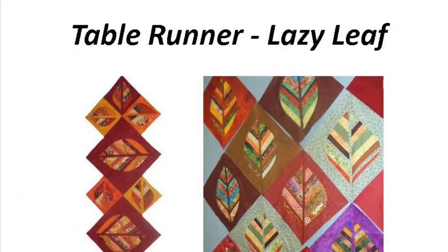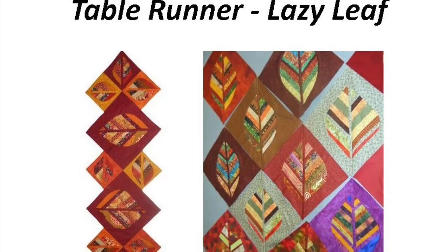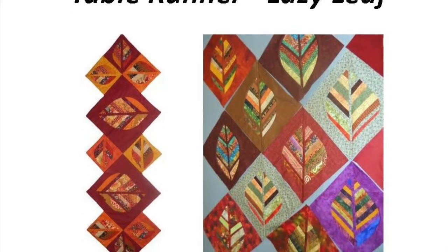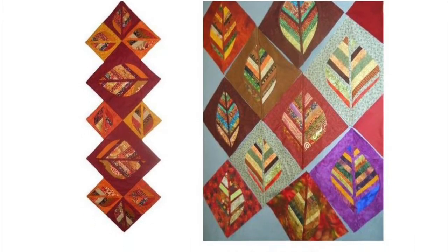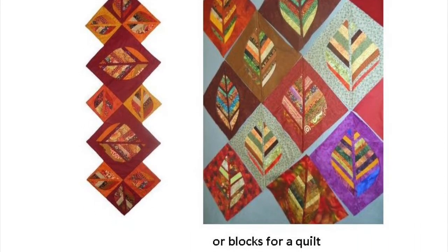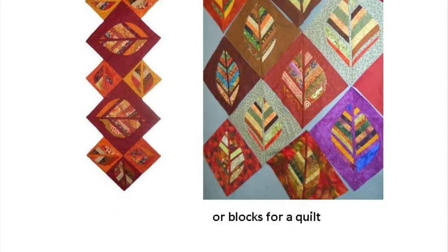And now for some of my workshops. The Lazy Leaf from my book is my most popular quilt workshop. Discover the easiest way to do curved piecing and how to finish those zigzag edges. Some people prefer to make blocks for a quilt instead, or you can choose any of the other 11 blocks in my book for a table runner.